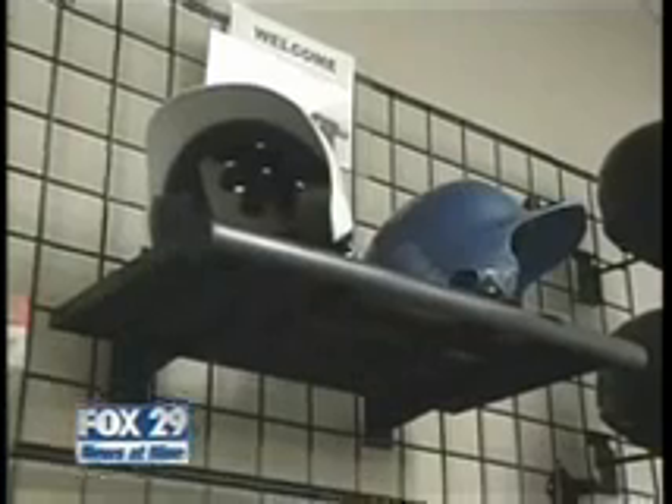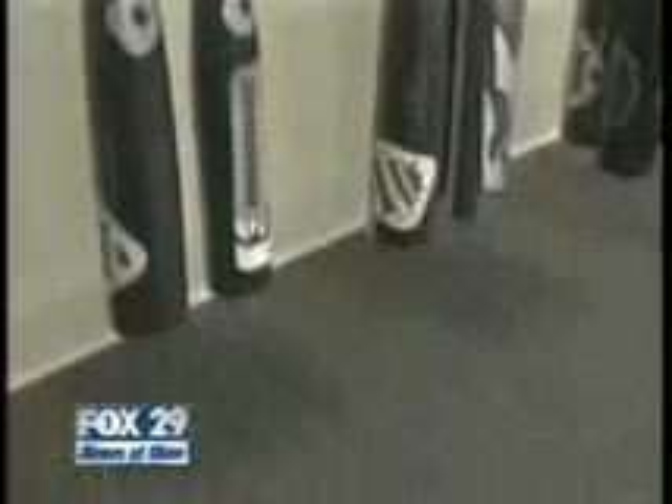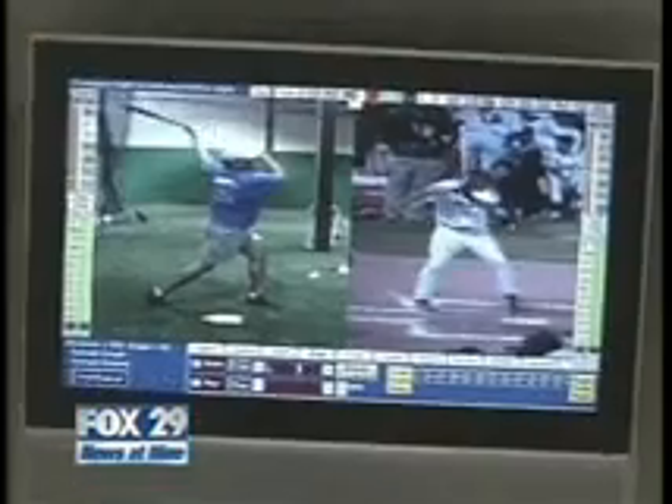Today I got a lesson in hitting and pitching at San Antonio's new Sandlot Baseball and Fast Pitch Academy — a brand new place where you can learn to play like the pros. Today marked the opening of the Sandlot Baseball and Fast Pitch Academy, where baseball and softball players can come and learn from former major leaguers and collegiate players.